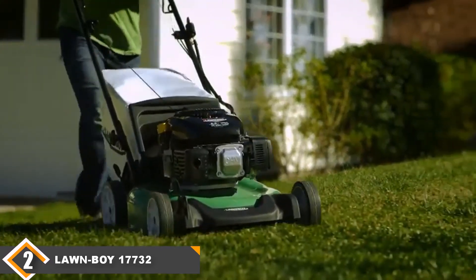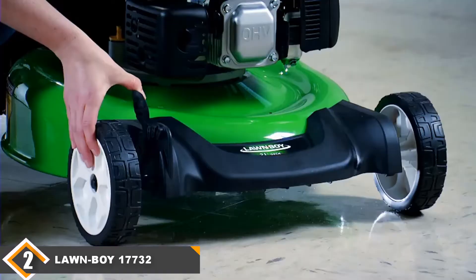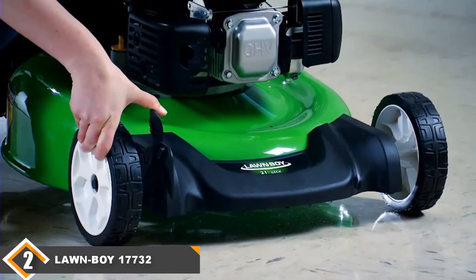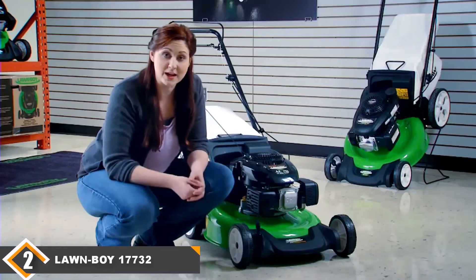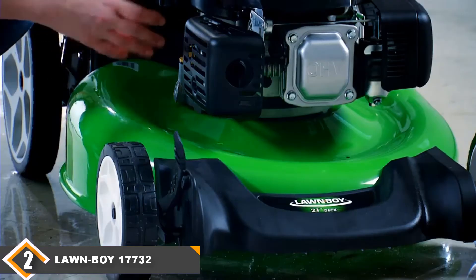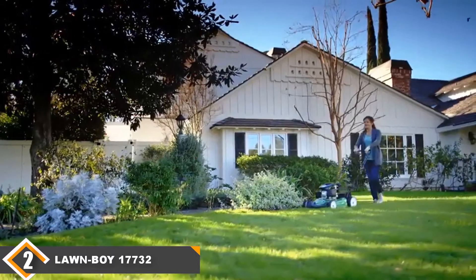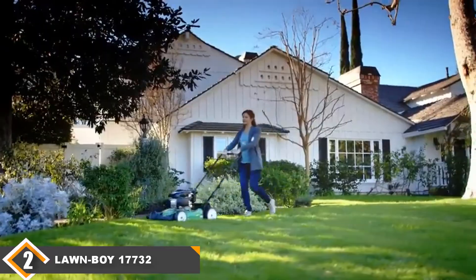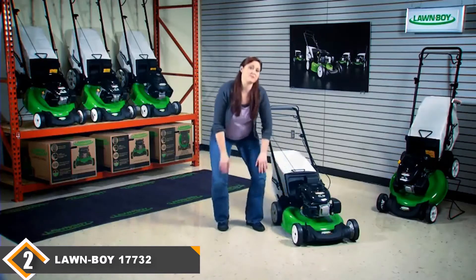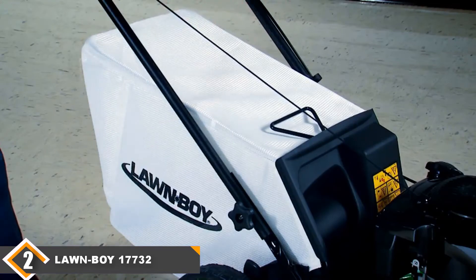The cutting width is 21 inches, so you can cut a wider path at once. You can also quickly adjust the cutting height from the side of the mower, which is convenient when you don't want to stop moving. There are six cut position heights to choose from. The engine is a Kohler 149cc, which is nearly as powerful as our number one pick. It also has a larger bag capacity to contain all your grass clippings, and lastly, it has a great two-year worry-free warranty.